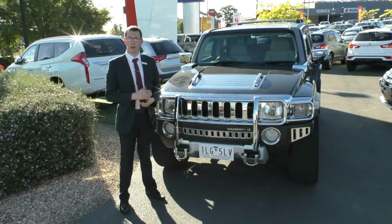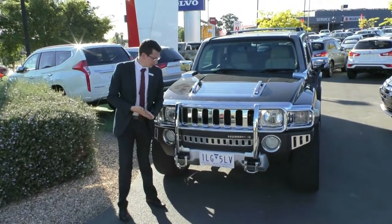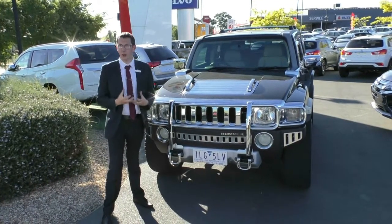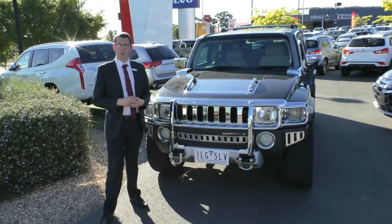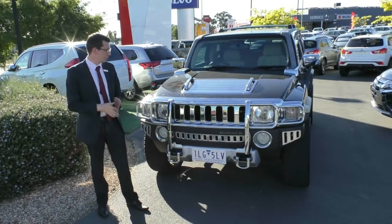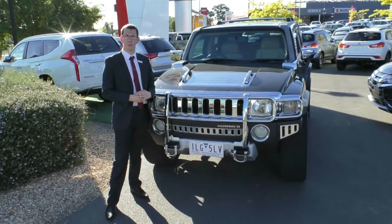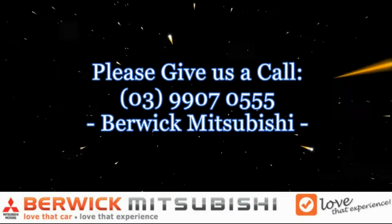Thanks for taking the time to watch our walk-around video of our Hummer H3. Reasons to buy this car: just look at it — it's very unique on the road. It's got that real nice, tough Hummer styling that you only really get from these cars, as well as their built-tough military heritage and off-road capabilities. It is just an awesome car to own and you will stand out on the road. If you have any inquiries, please give us a call on 9907 0555 and one of our staff will be happy to help. Thank you.